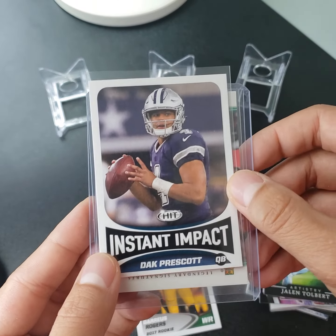Just going over the hits — not much to go over, but Instant Impact Dak Prescott, and then the Legendary Signatures wide receiver for the Jets. This is actually pretty cool and it's in really good condition. Thank you for dropping in — make sure to like, comment, and subscribe, and tune in next time for the next video.